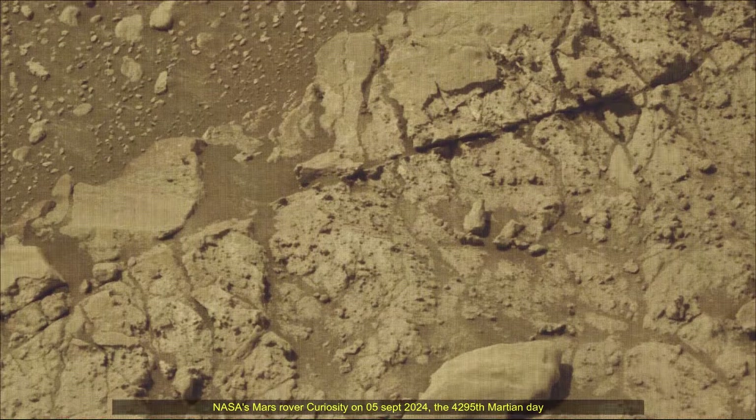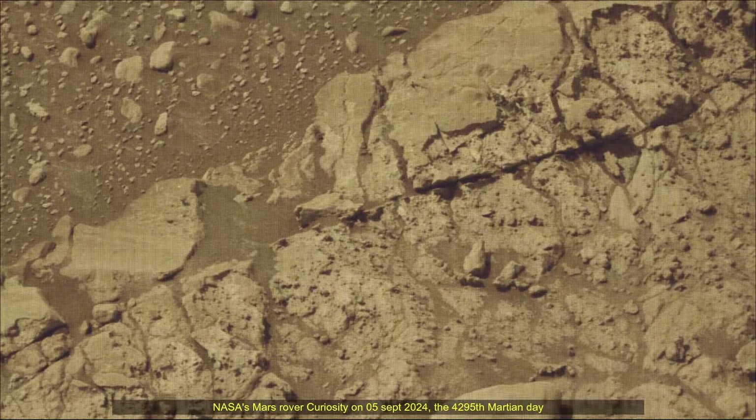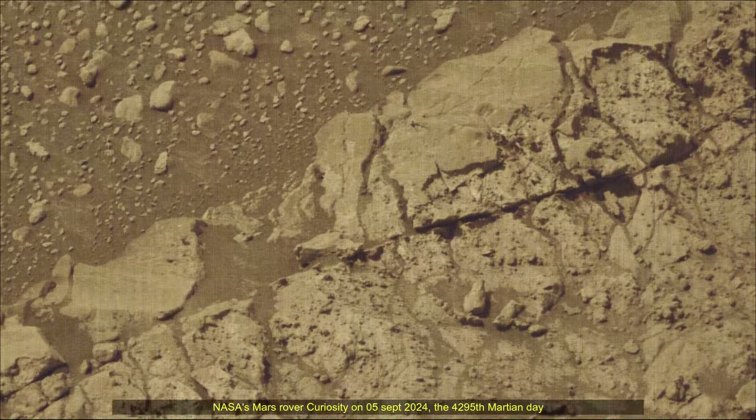Hello friends. Curiosity Sol 4295, MastCam and Navigation Camera. These images were taken by MastCam on board NASA's Mars rover Curiosity on 5th September 2024.